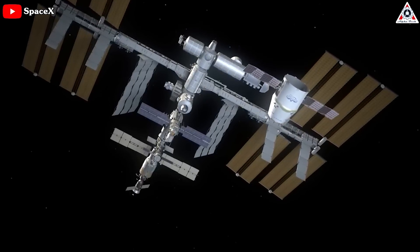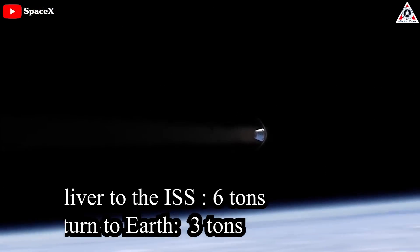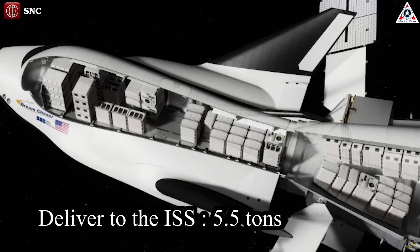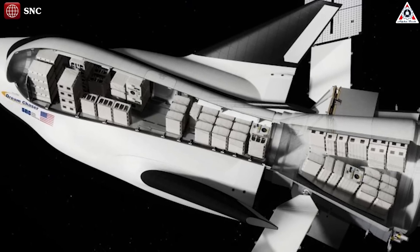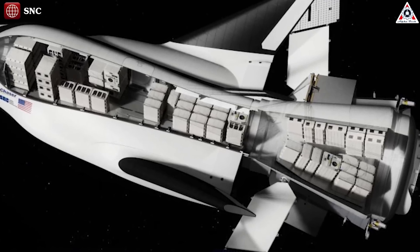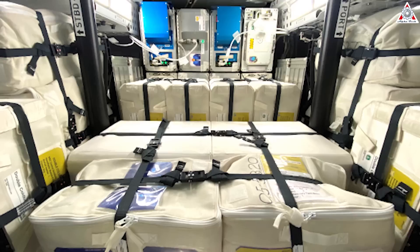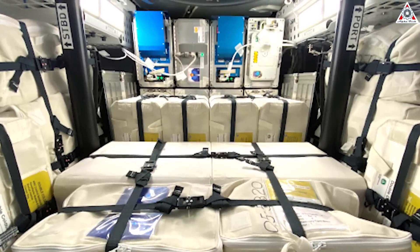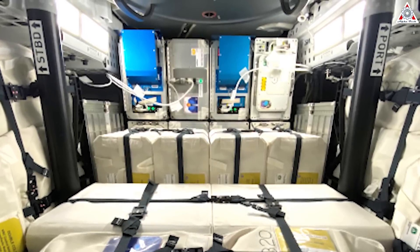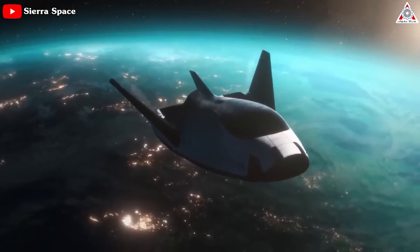SpaceX says Cargo Dragon 2 is designed to deliver up to 6 tons to the ISS and return up to 3 tons to Earth, while SNC says Dream Chaser will be able to deliver up to 5.5 tons and return an unspecified amount. More importantly, Dream Chaser will use a larger berthing port and have substantially more space and volume to store its cargo, likely making it far easier for SNC to take full advantage of its theoretical performance. Because of its limited volume, Dragon 2 has never launched with even 60% of the cargo it's theoretically capable of carrying. For NASA, the more a spacecraft's performance can be exploited, the cheaper a given cargo delivery effectively becomes.